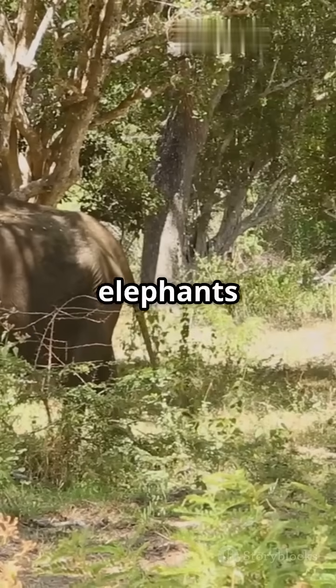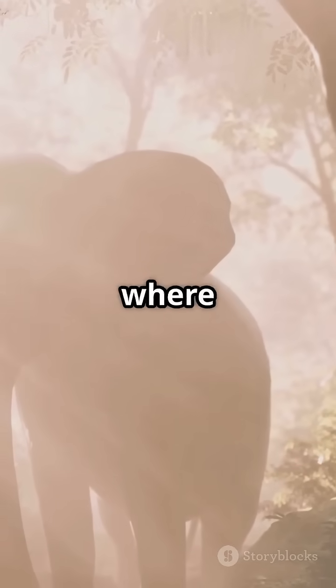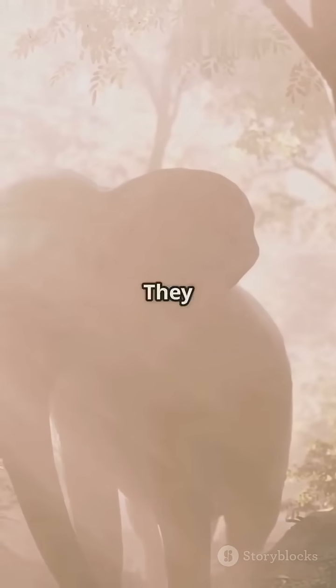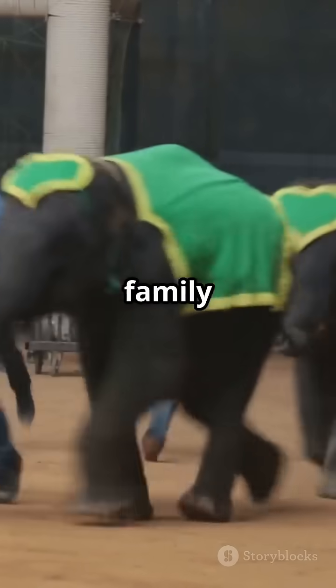This ability lets elephants stay connected over long distances, even in thick forests where sound doesn't travel well. They can warn each other about predators, coordinate movements, and find family members far away.